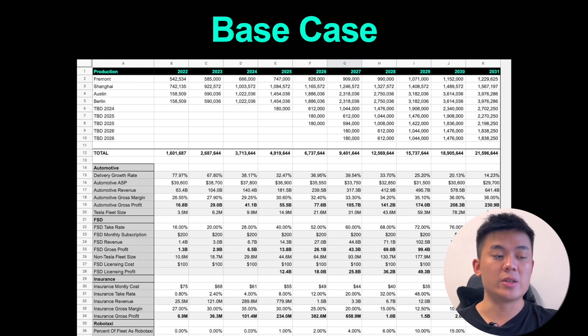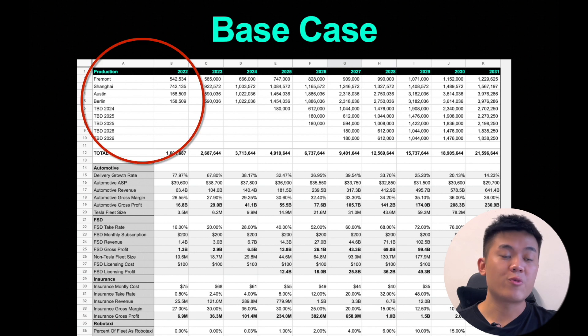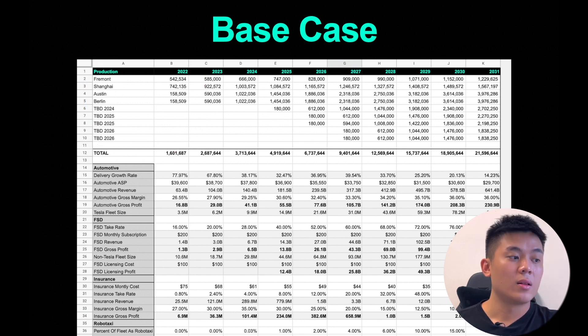What I have right now is the base case for Tesla in 2030. There is a bull case and a bear case, but we'll use the base case. Looking at the 2022 base case scenario, we have Fremont, Shanghai, Austin, and Berlin. These four factories are projected to produce: Fremont 542,000 cars, Shanghai 742,000, Austin 158,000, and Berlin 158,000. Austin and Berlin have been delayed — especially Berlin due to bureaucracy — and Shanghai was locked down for close to a month in Q2, significantly affecting production numbers.